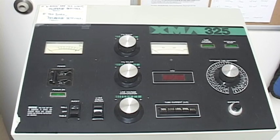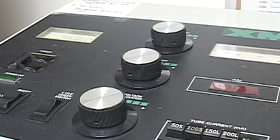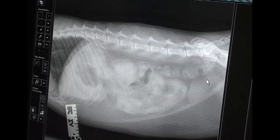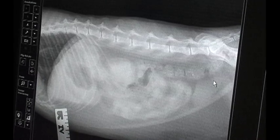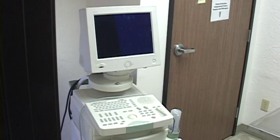We can also burn images onto a CD for long-term storage or for you to take to a referral appointment. We are looking at images of a cat's chest and abdomen — by enlarging the image, I can see details that I might otherwise miss. Amazing. Next door is our ultrasound room, which sees heavy use imaging bladders, kidneys, and checking for fetal heartbeats.